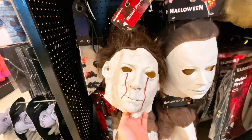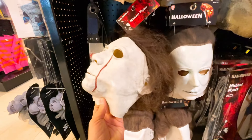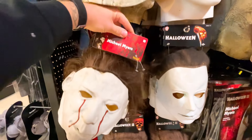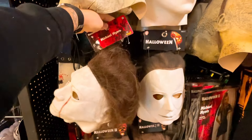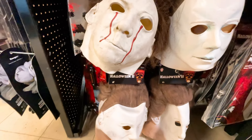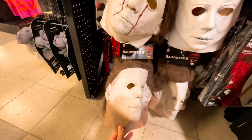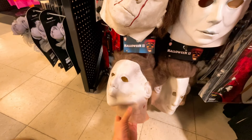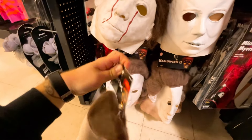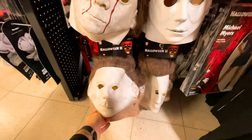Here is the Halloween II Michael Myers mask. It has blood drips on it and is actually a full-headed mask with hair on the back. If you're wanting to go with that look, I would probably get this one — it's $39.99. It's cool that they're doing different versions of Michael. There's also another version of the Halloween II Michael mask without the blood stains, but it does have a little blood spot where she stabbed him in the neck — and this one is $69.99. If you're wanting to go for accuracy, the Trick or Treat Studios masks are a little pricier, but they're definitely worth it.